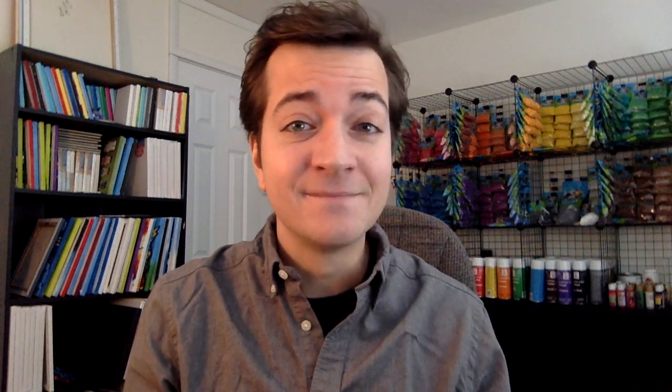Would you ever consider using both Perler and the vast array of Artgoal colors to make super detailed portraits? In my early days of getting into this craft, I used all kinds of brands, mixing them together all the time to have the biggest palette available. But I found that they didn't melt consistently the same. Now, this was several years ago, so maybe things have changed. But for now, I'm really happy with Perler's color selection and melting consistency, so I'm gonna stick with Perler for now.